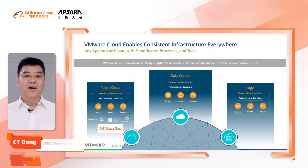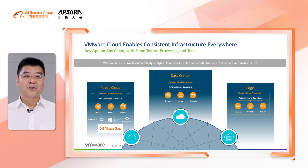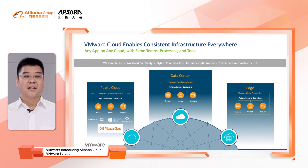Hi, my name is C.T. Dong. I am the Cloud Architect Lead from VMware Great China region. Today, we will introduce you to the Alibaba Cloud VMware Solution. VMware's vision is to allow any application running on any cloud on any device. To achieve that, VMware built the leading solution called VMware Cloud Foundation, which is composed of VMware products like vSphere, Software-Defined Network, Software-Defined Storage, and Cloud Management.